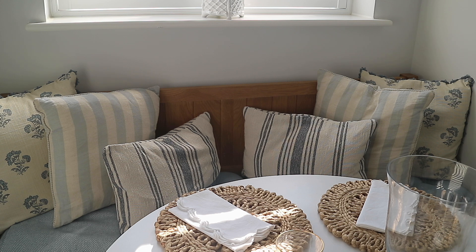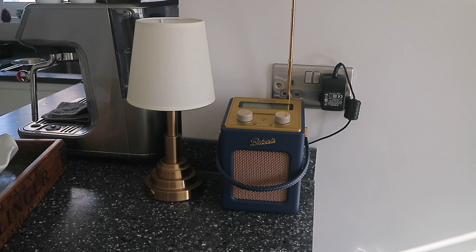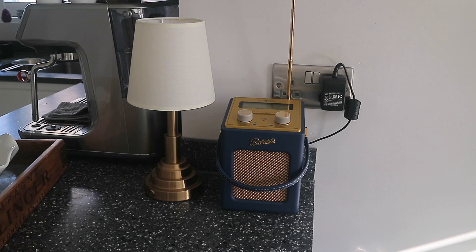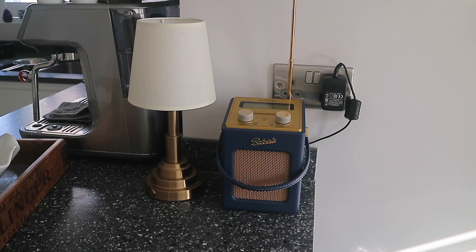In what I call the command station — where we put our keys and glasses and things — is this new rechargeable lamp from Pookie. I just wanted something neutral; it's from Amazon and actually came in a two-pack. Then the radio is one of the Roberts radios — I love how they come in different colors. This one is more compact and the blue is such a beautiful blue. I got it on Amazon, and I love having a radio in the kitchen — it just adds a bit of atmosphere when you haven't got the TV on.